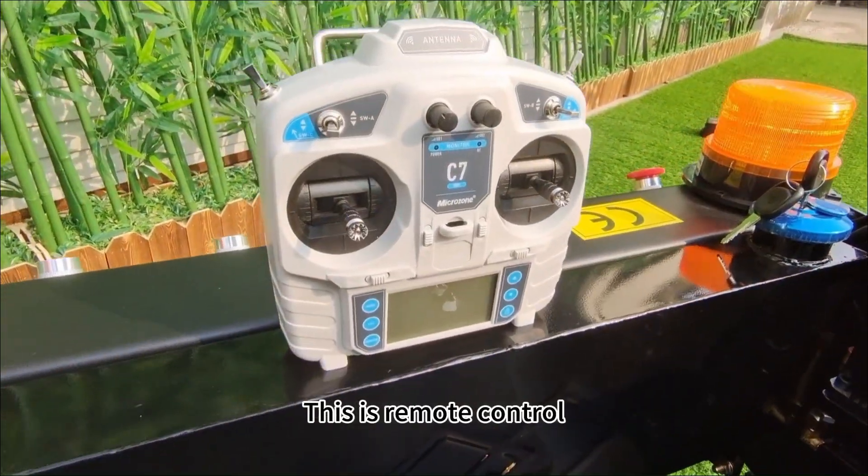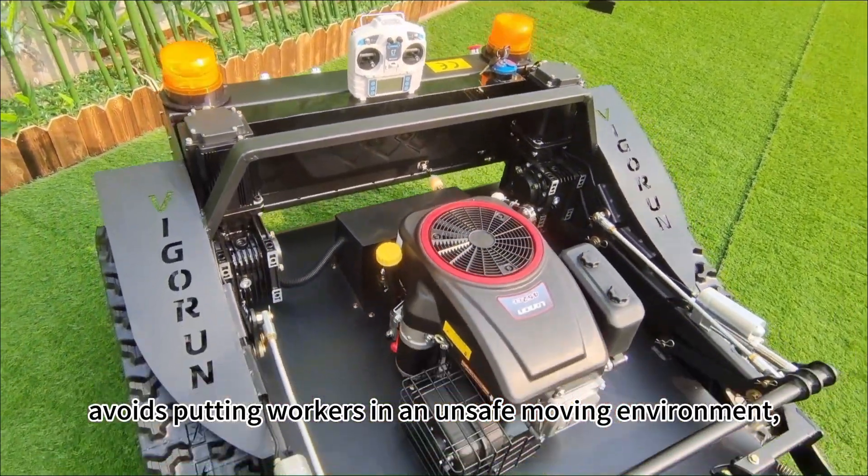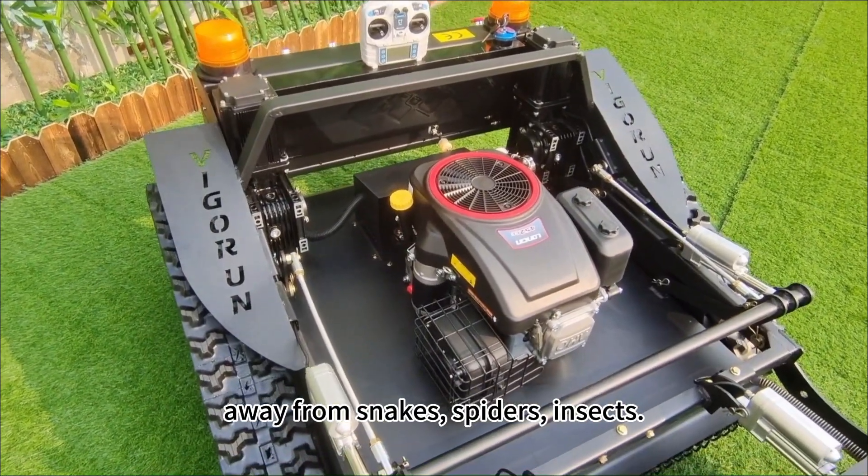This is the remote control, with a 200-meter range. It avoids putting workers in an unsafe moving environment, keeping them away from hazards such as snakes, spiders, and similar dangers.